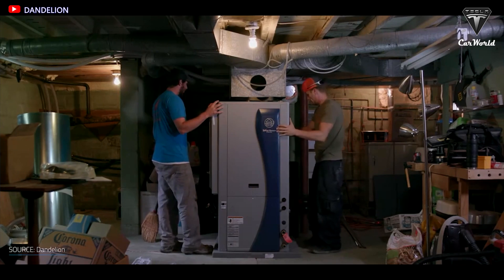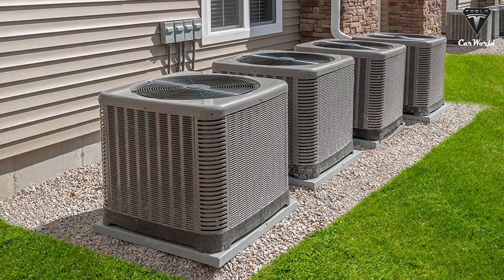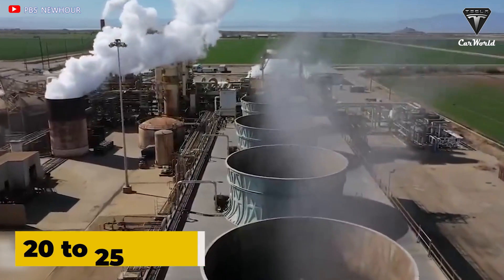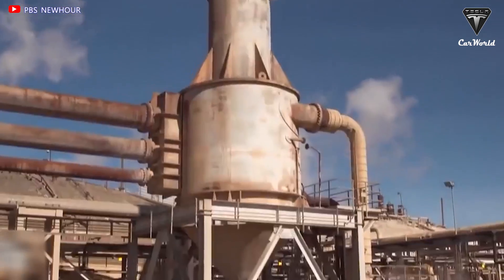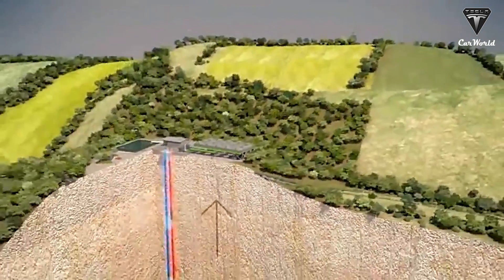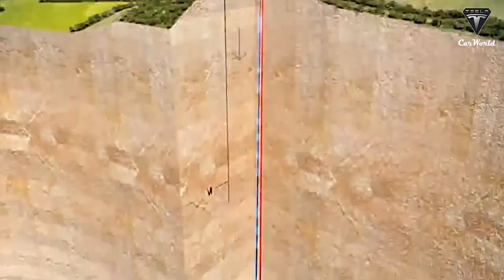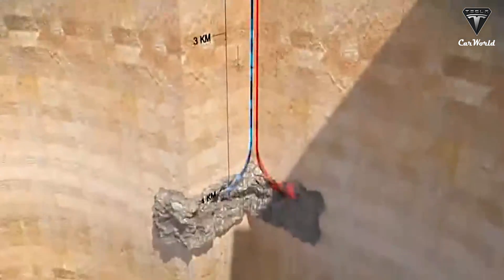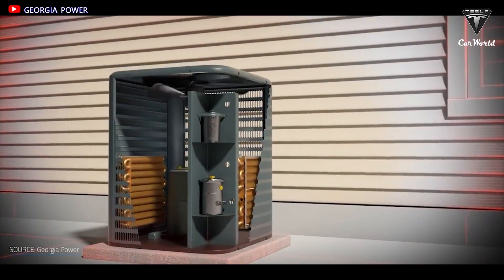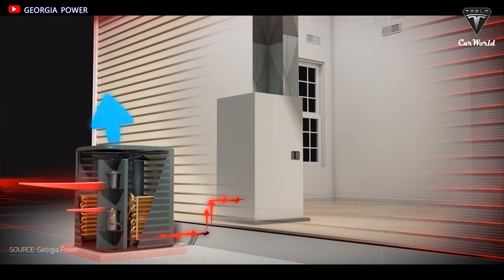How long can it last? Conventional furnaces last 15 to 20 years, and central air conditioners last 10 to 15 years. In contrast, geothermal heat pumps typically last 20 to 25 years, and the ground loops installed in the ground can last more than 50 years — even up to 100 years. Geothermal equipment is protected both indoors and deep underground, so these systems aren't subject to wind or weather and have been called stormproof. There is no flame-related wear and tear, and more moderate internal temperatures protect the equipment from extremes.